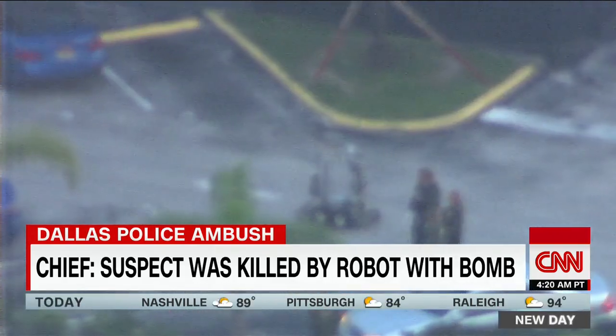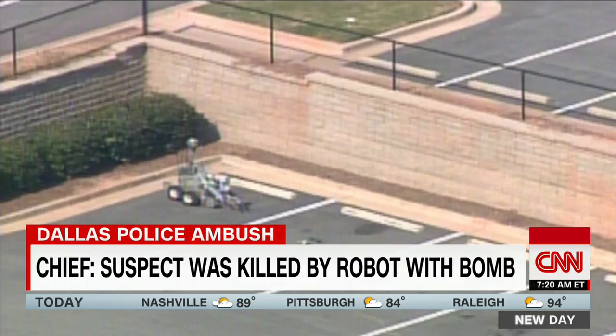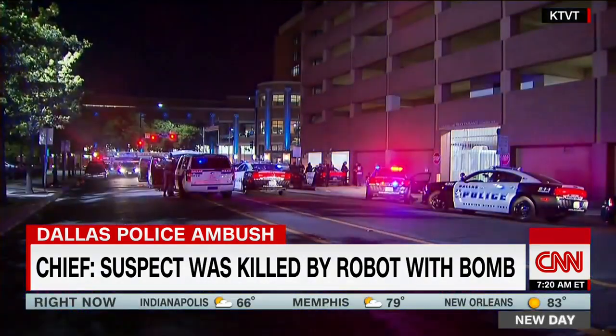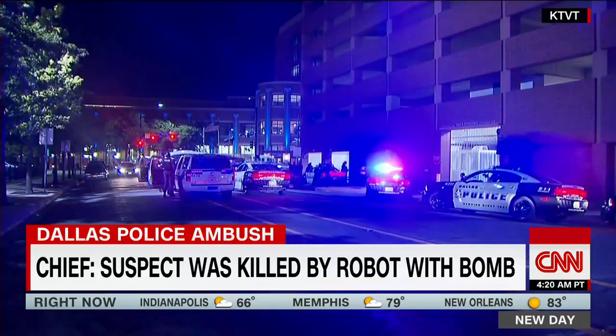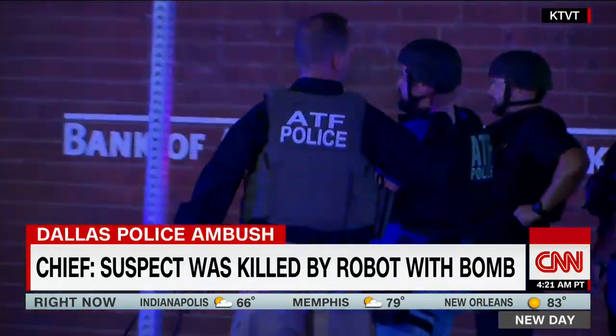And in recent years, some local police departments have invested in the technology to investigate suspicious packages and cargo. But in Dallas, a potential first in the United States, the delivery of an explosive device by a robot was used to kill the police shooting suspect holed up in a garage.